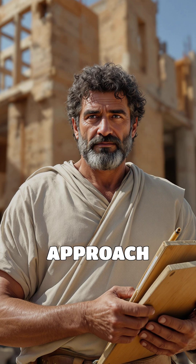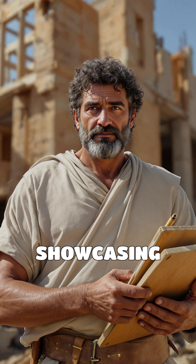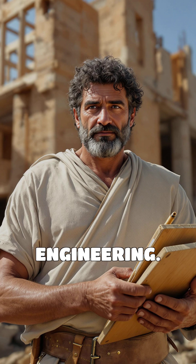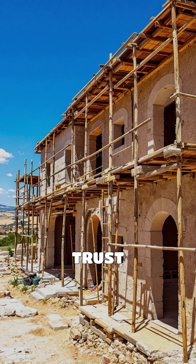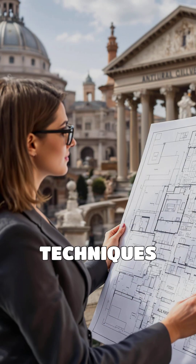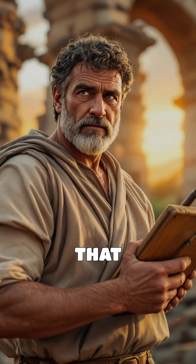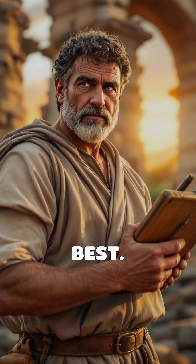The Romans' innovative approach to construction has left a lasting legacy, showcasing their unparalleled mastery in engineering. Would you trust ancient Roman engineers to build your home? Their techniques continue to inspire and influence modern architecture, proving that sometimes the old ways are indeed the best.